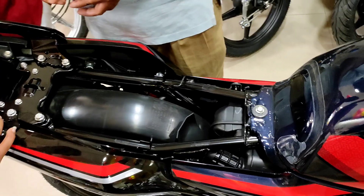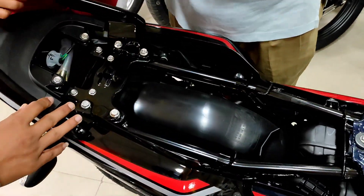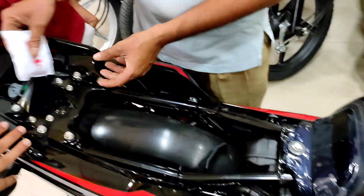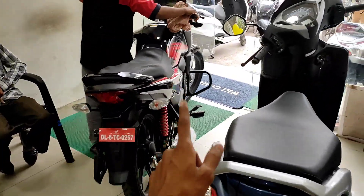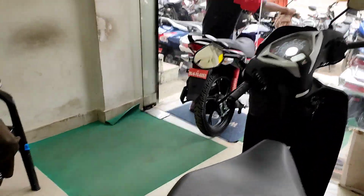You also get seat covers, and mandatory items like a first aid kit and a small toolbox. The bike is ready properly — the crash guard and everything is set. The bike is being uncovered. So they have handed over the bike, brother.